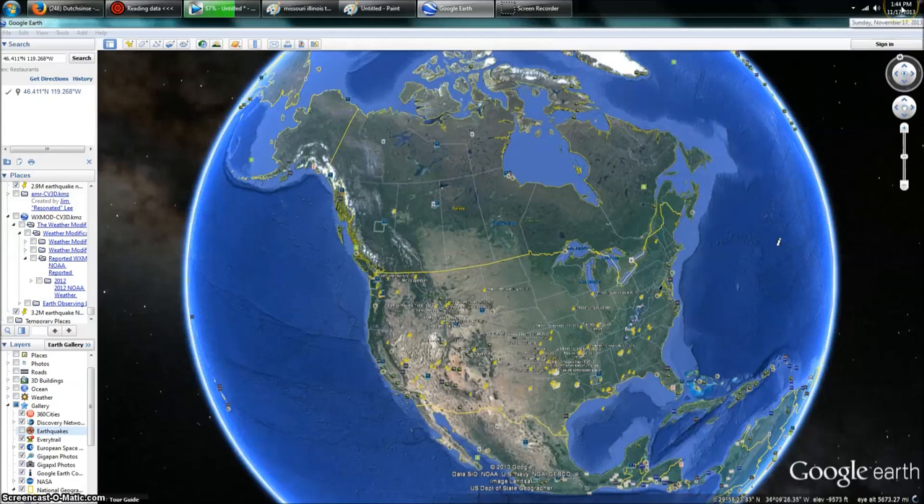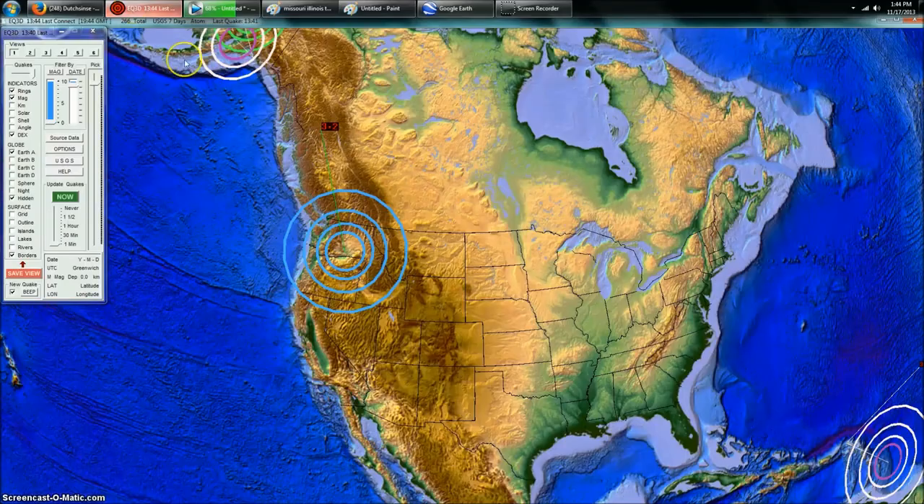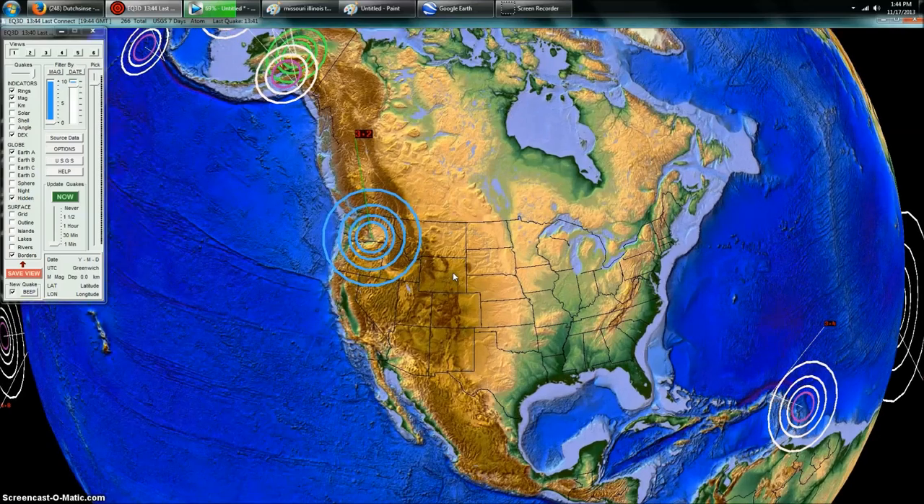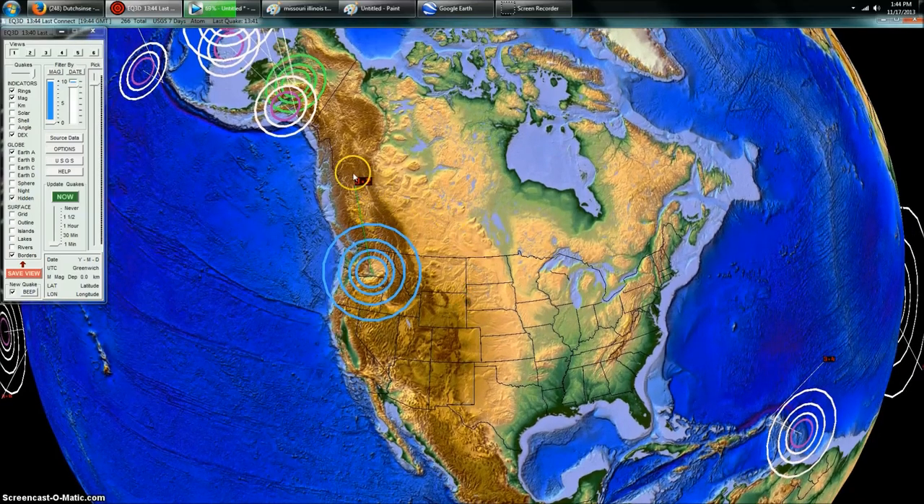Hey everybody, DutchSense here. 1:44 PM Central Time on Sunday, November 17th, 2013. I've got you over here on Earthquake3D, which is a USGS feed of the most recent earthquakes, and you can see a 3.2 magnitude earthquake up here in the Pacific Northwest in Washington State.